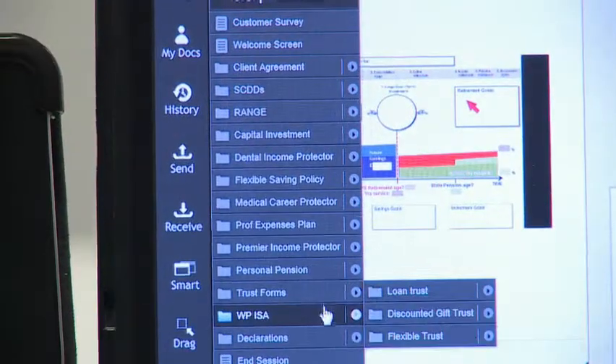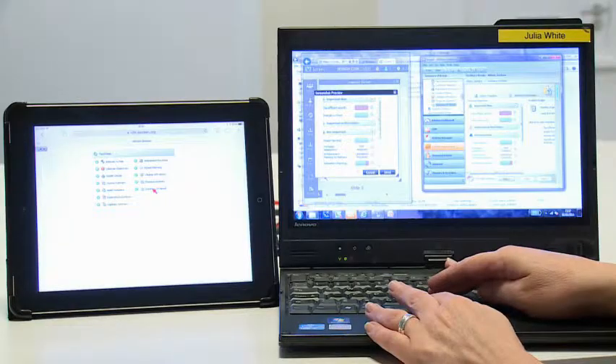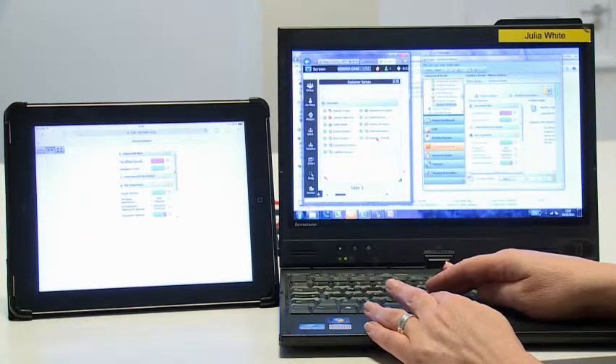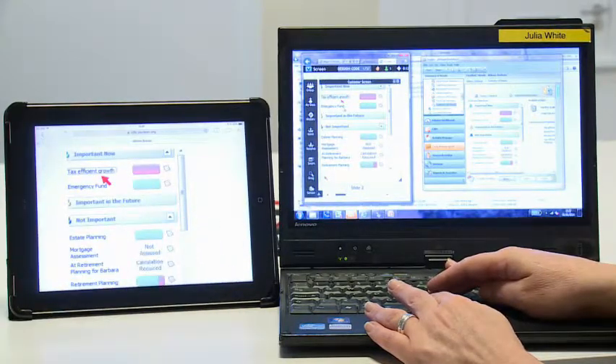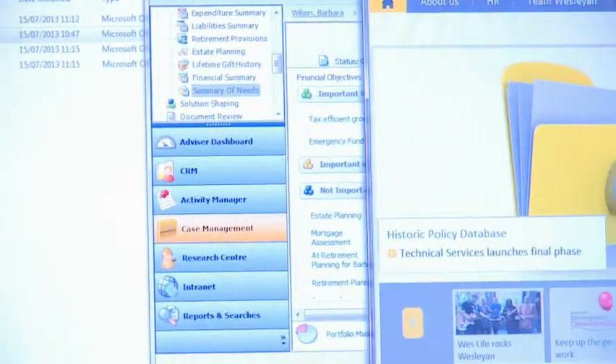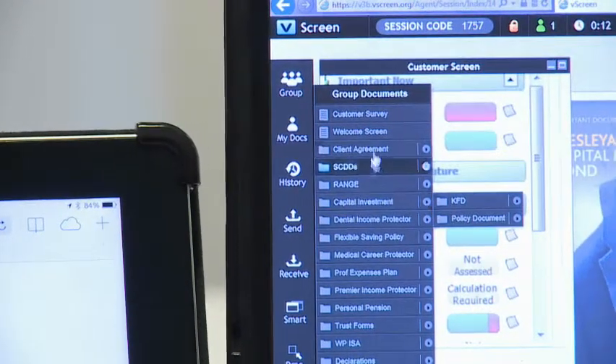All of that's recorded for our mutual protection. I find Vscreen valuable for subsequent first appointments — those where it's a given that we know what the next steps are going to be. The biggest value case I've written using the remote system is a mortgage and associated protection. We could do most of the fact-finding at the first meeting, and given the speed required for the mortgage, we decided to transact remotely. We wrapped it all up really quickly, and that was a case worth, including the protection, about £15K.